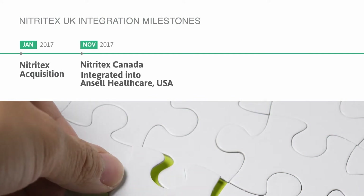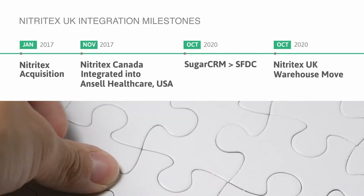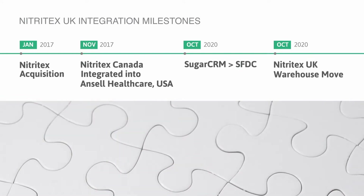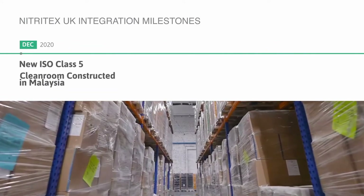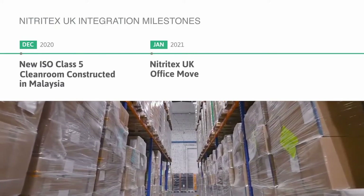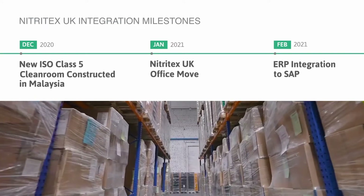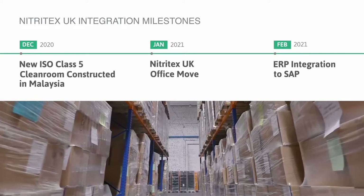October 2020: the SugarCRM system was migrated to SFDC and the warehouse moved location. December 2020 saw the construction of a new cleanroom in Malaysia. January 2021, the UK office moved to new premises and the ERP system was integrated into SAP.